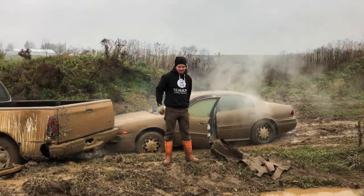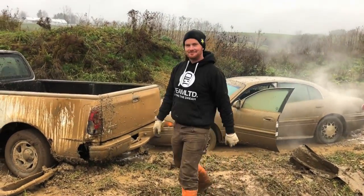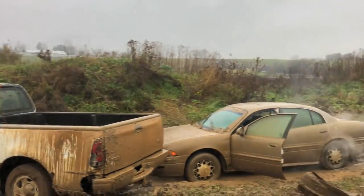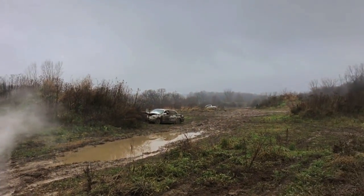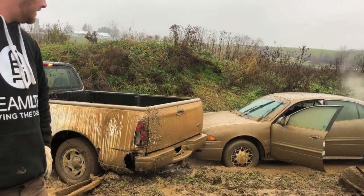Oh my god. You know what we need to do? If we get a 4x4, we should really keep it in good condition. Let's just burn the tires completely off of it and then use all the two-wheel drive cars to try and pull everything out. Look at the mud on that thing — oh my god. It used to be silver. Well, I think we're stuck here.